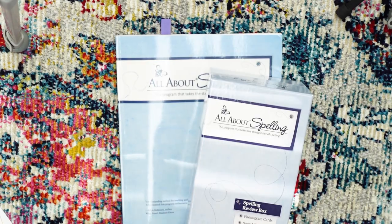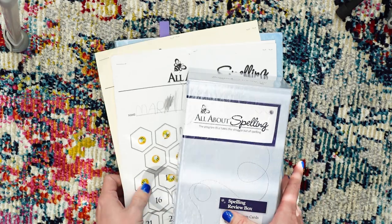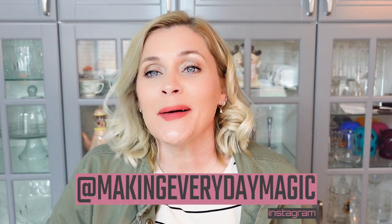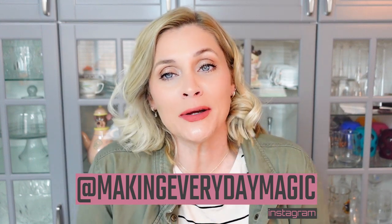So that is a look at All About Spelling and Spelling You See and how we are using them for fourth grade. Guys, I hope that you found any of that helpful, entertaining, or informative. If you did, please scroll down, hit the big red subscribe button, turn on the bell for notifications and give this video a thumbs up. Please share — what do you use for spelling? What do you feel like has worked? What kind of approach do you feel like works for you or do you prefer? I think a lot of people do prefer the 10-word memorization — I don't, maybe I should switch to that. Share down below what you've got going on and how it's working for you. You can also shoot me a message over on Instagram at makingeverydaymagic or down in the comments. Bye guys.